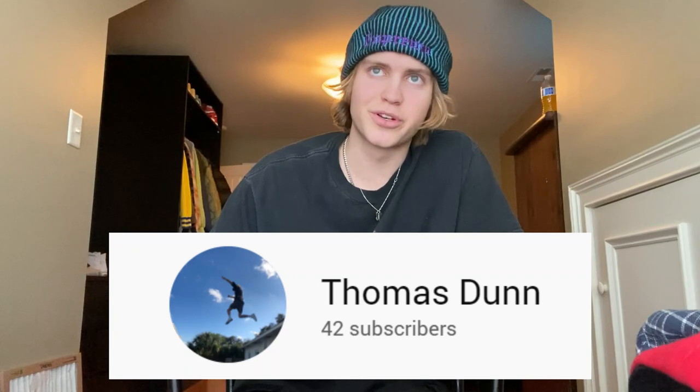Alright, that's going to do it for today's video. If you did like the video, please drop a like down below and subscribe — I have basically no subscribers right now. It seems like all my viewers aren't subscribed, so I really just want to grow the channel. Once again, thank you guys for watching and I will see you guys next time. Peace.